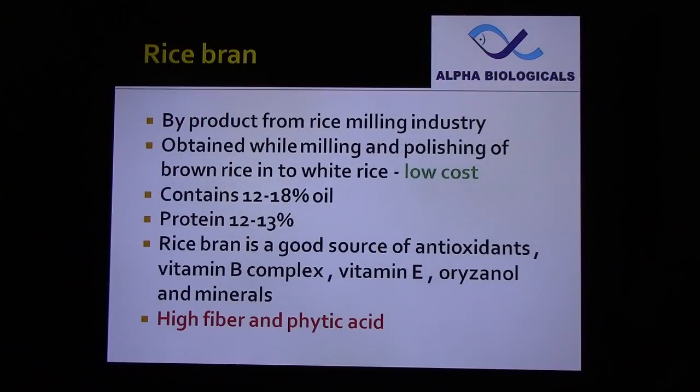Rice bran is a by-product from the rice milling industry, obtained while milling and polishing brown rice into white rice. It contains 90% of the nutrients and its cost is low. It has 12–18% fat, 12–13% protein, and is a good source of antioxidants, B-complex vitamins, vitamin E, oryzanol, and minerals.